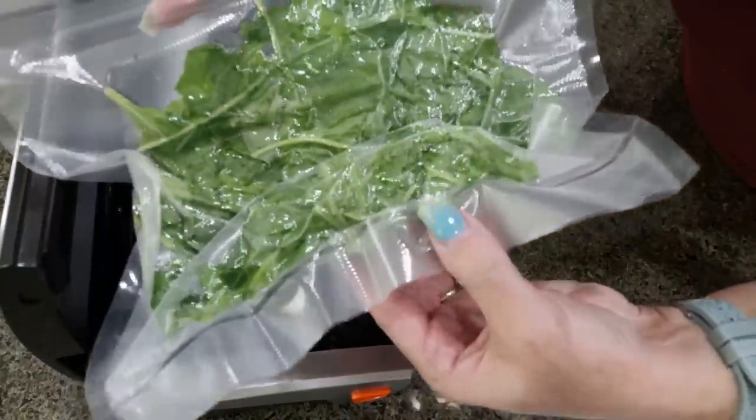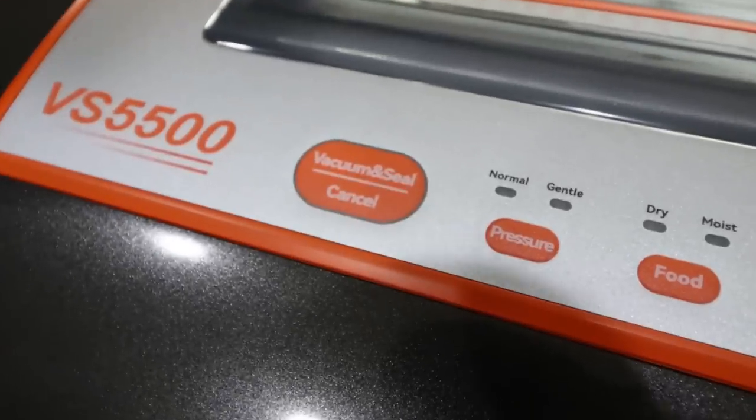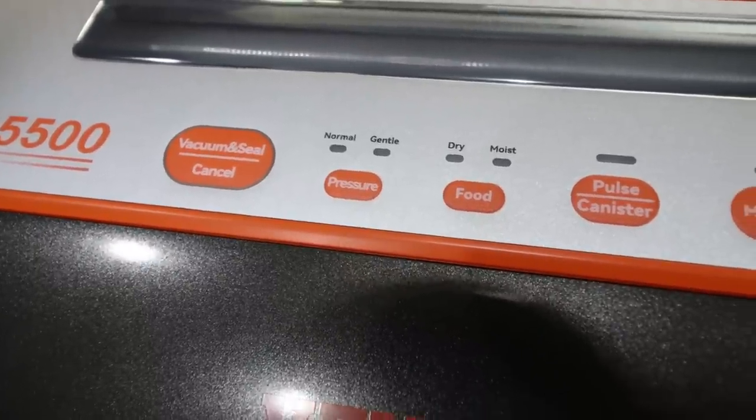You get free returns, a 30-day no-hassle return policy, as well as a 12-month warranty. I will link the Vivore vacuum sealer machine down below for you with a discount. Highly, highly recommend — we are loving it.